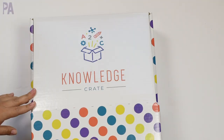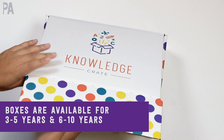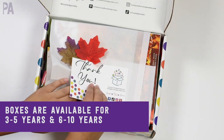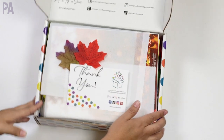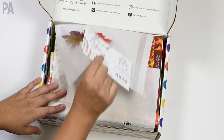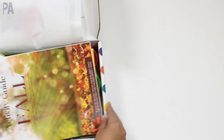I don't even think you guys are ready for this because it's going to blow your mind what's inside. Here is our Knowledge Crate — this is the full-size crate and what they sent me is the fall crate. The packaging is just so much fun. I have a little thank you note here with some fall decor. I'm going to open it up and show you everything that's included.